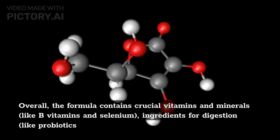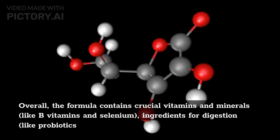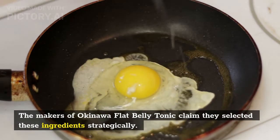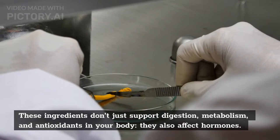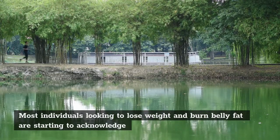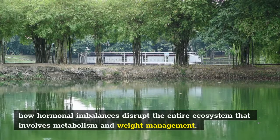Overall, the formula contains crucial vitamins and minerals like B vitamins and selenium, ingredients for digestion like probiotics and prebiotics, plant-based antioxidants like beet, apple, and papaya, and metabolism boosters like ginger and turmeric. The makers of Okinawa flat belly tonic claim they selected these ingredients strategically. These ingredients don't just support digestion, metabolism, and antioxidants in your body — they also affect hormones. Most individuals looking to lose weight are starting to acknowledge how hormonal imbalances disrupt the entire ecosystem involving metabolism and weight management.